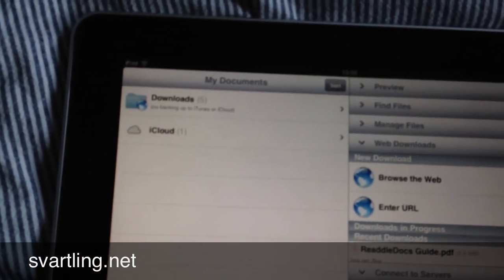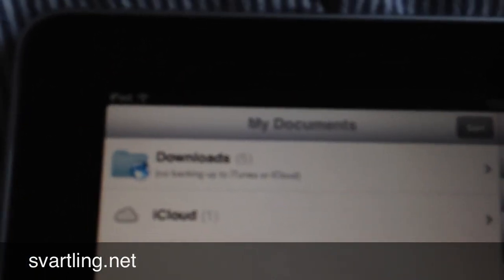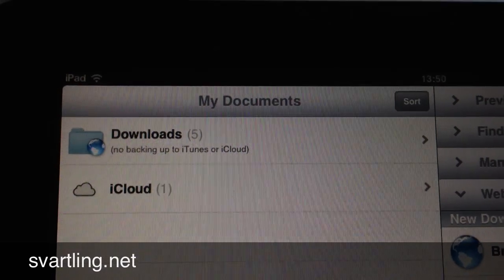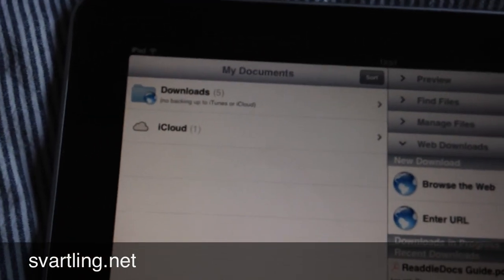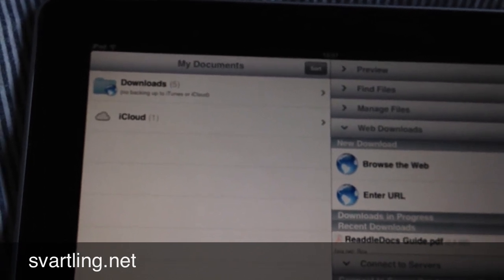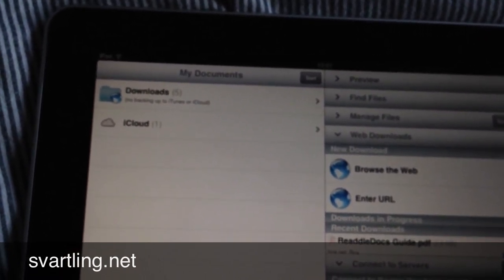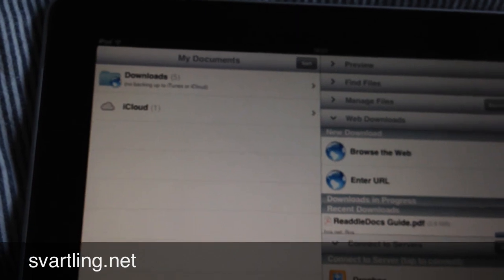But if I don't want to use my free 5 gigabyte storage on iCloud, I can save that to the downloads folder instead. As you can see, that means no backing up to iTunes or iCloud, so those files are only available on the iPad, nowhere else, and they don't get backed up to iCloud. I can of course create my own folders here — I could organize my files in the downloads folder, or I can create folders in iCloud and organize files there.